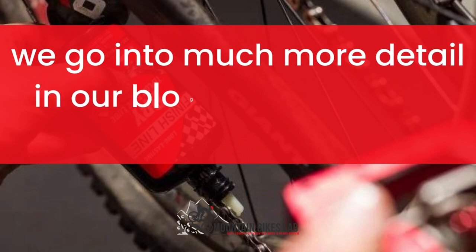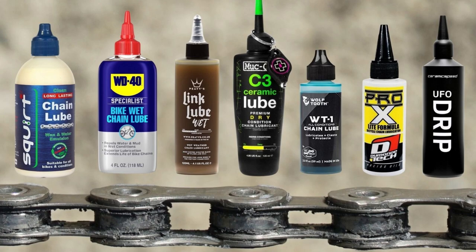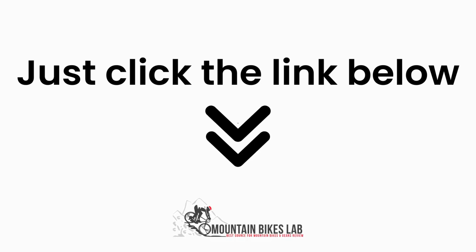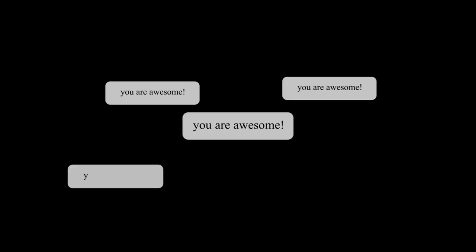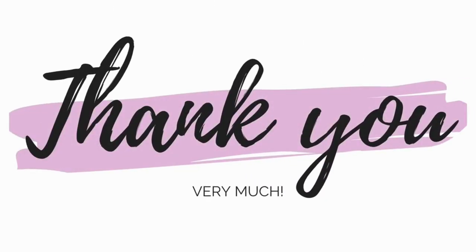As I mentioned before, we go into much more detail in our blog post about the above topic. Inside that article, we dive into each of the areas above, covering many more questions around them. Just click the link below and you can read all about the research we have done on this topic. See you inside the blog post and let us know if you have any more questions in the comments below. Have a great day and thank you for checking out MountainBikesLab.com.